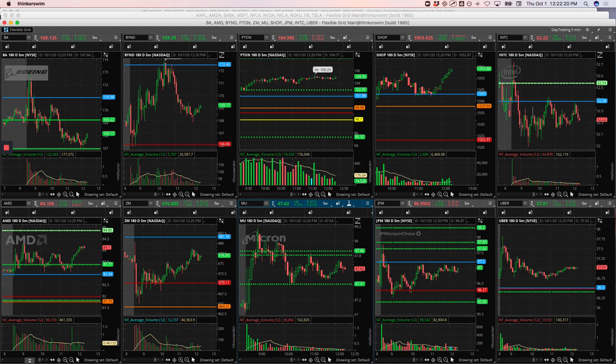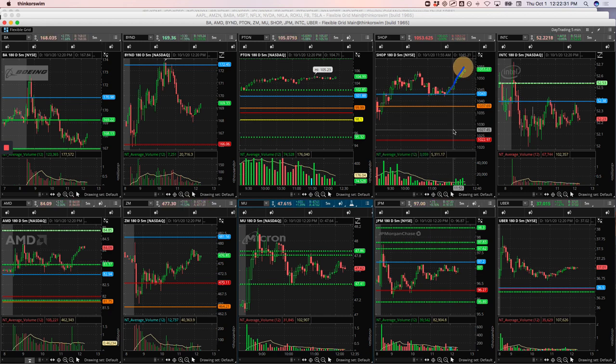Roku — booked a small winner. Shopify — I ended up taking a little piece as it came down to yesterday's high, started consolidating, and I just caught a little piece here. There was a lot more to go, but this is when I closed out too early just because I wanted to be done for the day.